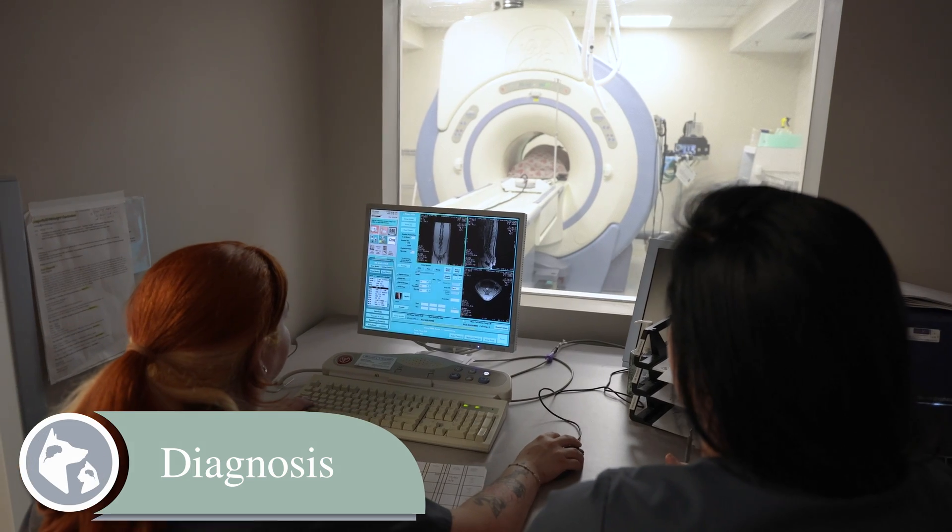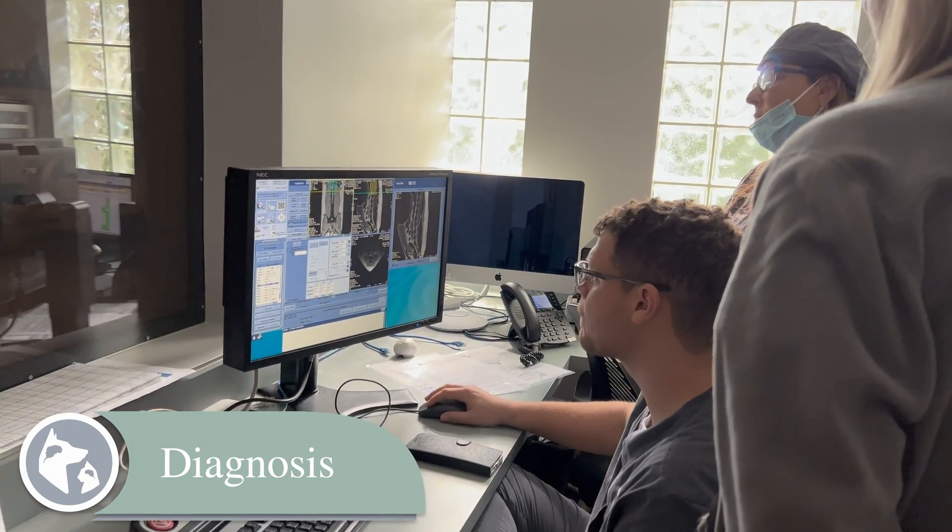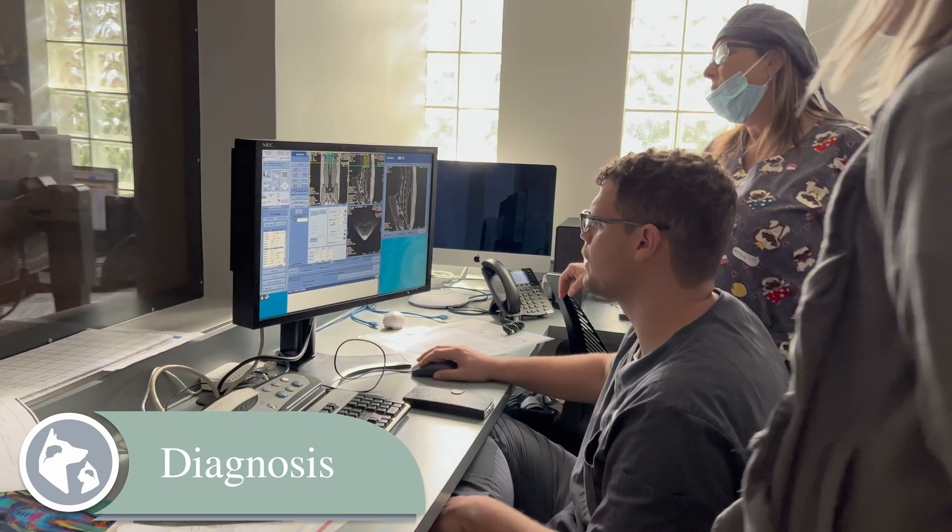Diagnosis of Wobbler syndrome is best achieved with MRI. MRI is more accurate than any other diagnostic tool in identifying the site, severity, and cause of spinal cord compression, and can also help recommend the most appropriate treatment for an individual patient.